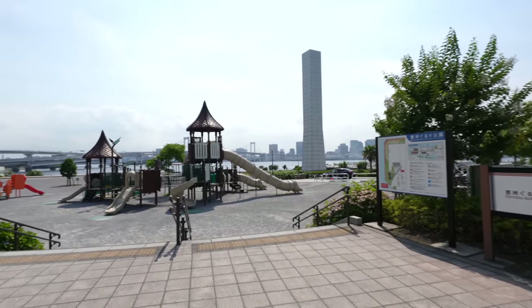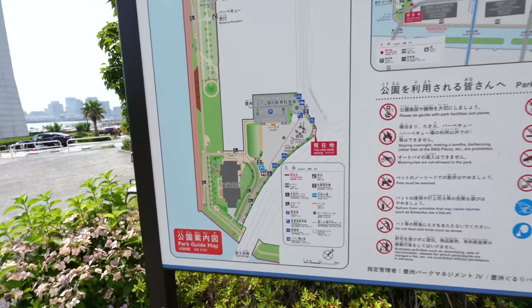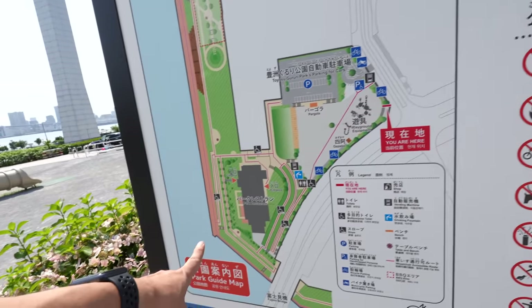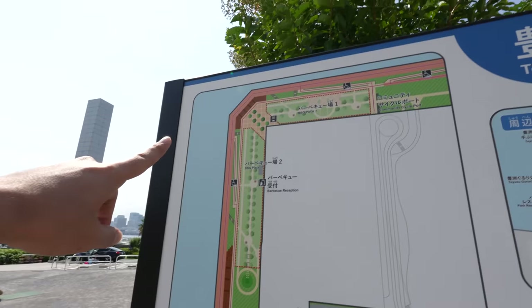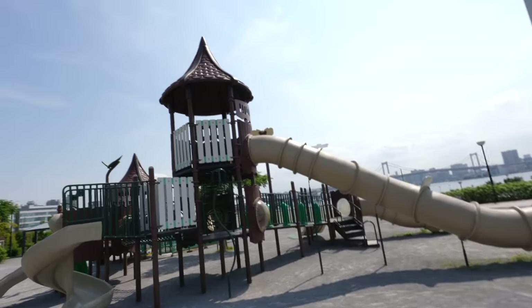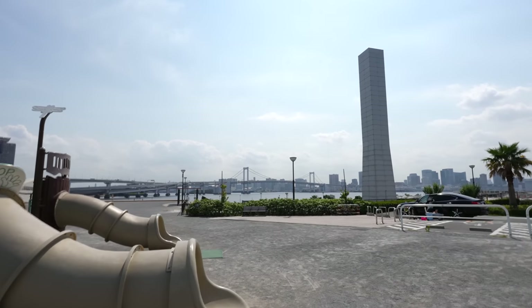Wow, it's a beautiful park by the ocean. There is a playground, park restaurants, and a barbecue area. There is a big slide, and also we can see the Rainbow Bridge.